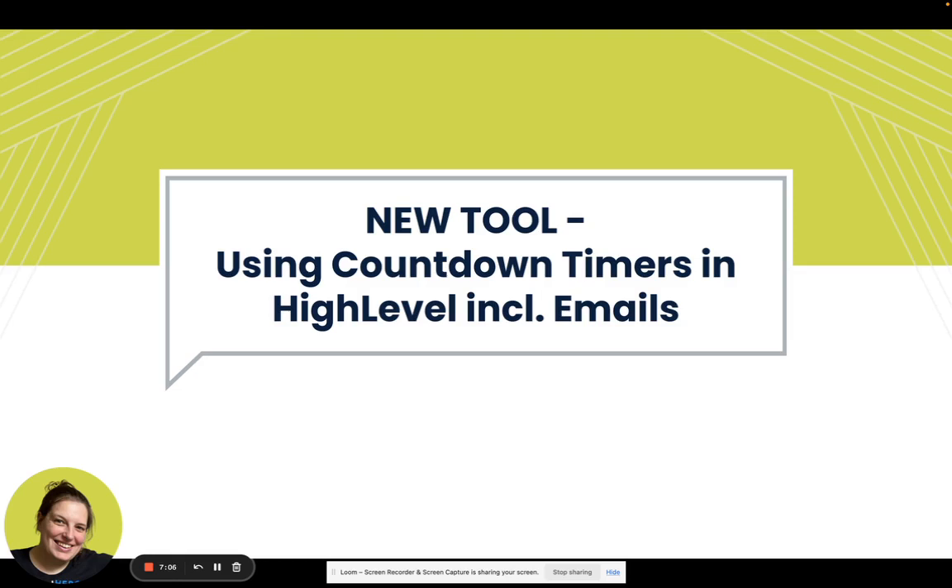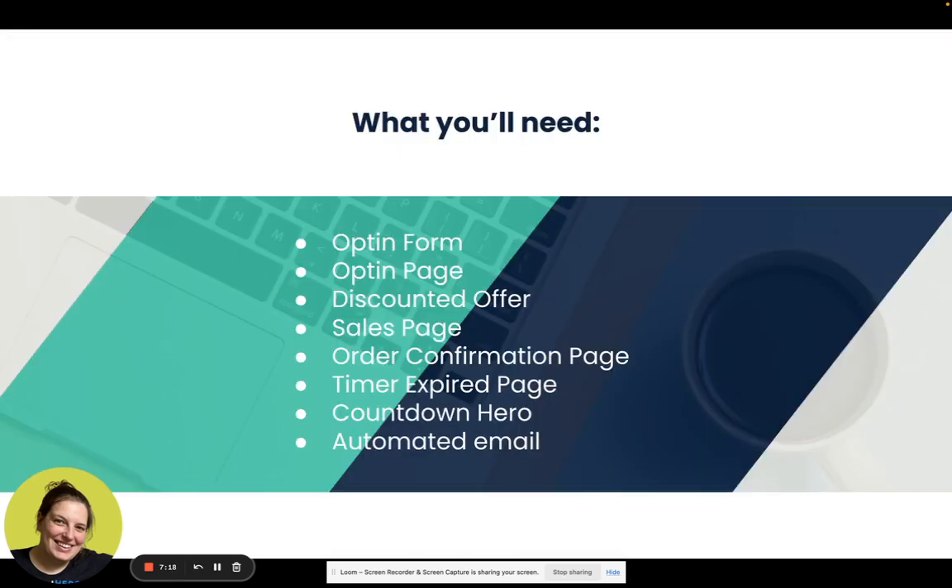The pro version also allows more design options on the timers themselves. The demo I want to do is about a tripwire funnel — where someone opts in for your freebie and is then presented with a discounted offer on the thank you page. For that, we need an opt-in form on an opt-in page, a discounted offer, a sales page, and an order confirmation page.